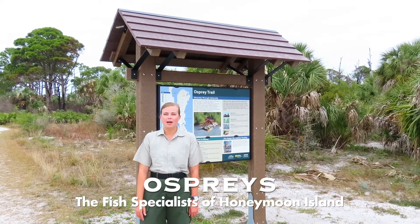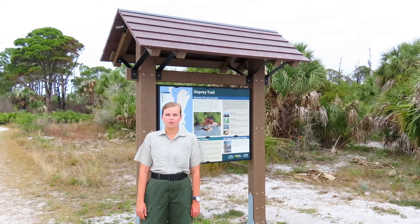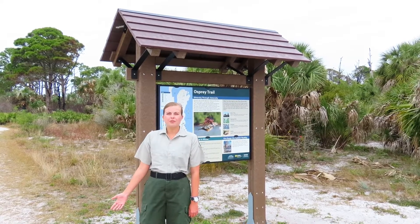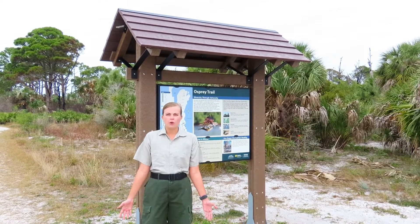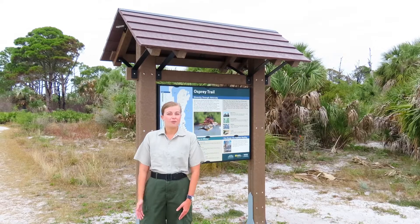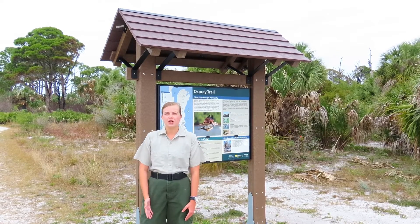Hey guys, my name is Amber and I'm a park ranger. Today we're at Honeymoon Island State Park in Dunedin, Florida. We're standing here in front of the entrance to the Osprey Trail. Have you guys ever heard about or seen ospreys? Today I'm going to be teaching you about them as well as specialist and generalist species.